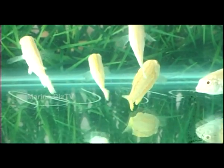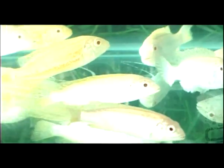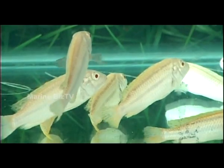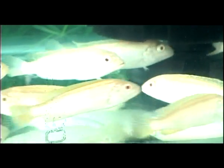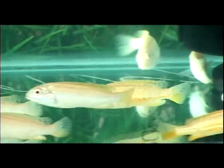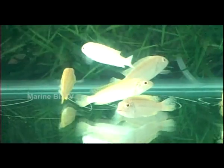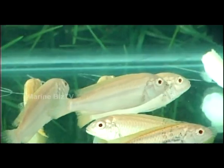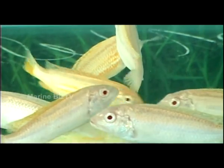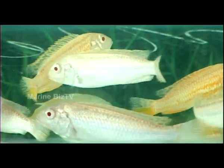This one is the Auratus Cichlid, Melanochromis auratus, a freshwater fish of the Cichlid family. It is also known as Golden Mbuna and Malawi Golden Cichlid. It is endemic to the southern region of Lake Malawi. They are small, elongated fish that can grow up to 11 cm. Juveniles and females are bright yellow with black and white stripes on the upper half of the body. Adult male coloration is drastically different, with a dark brown body and grey stripes on the upper half.